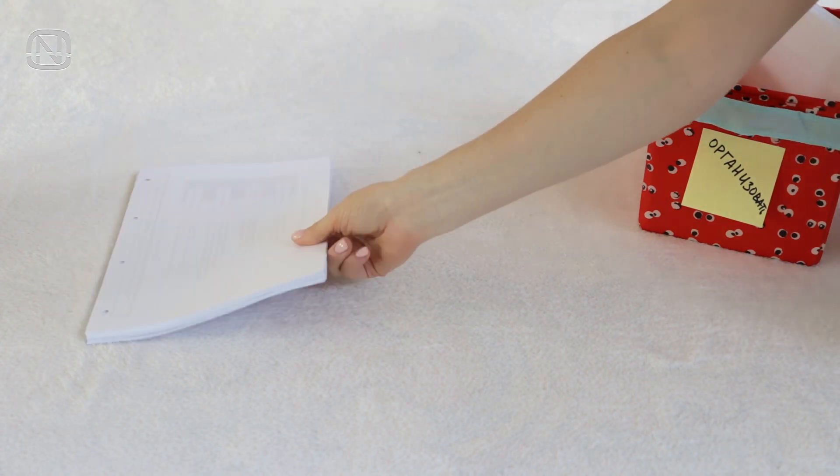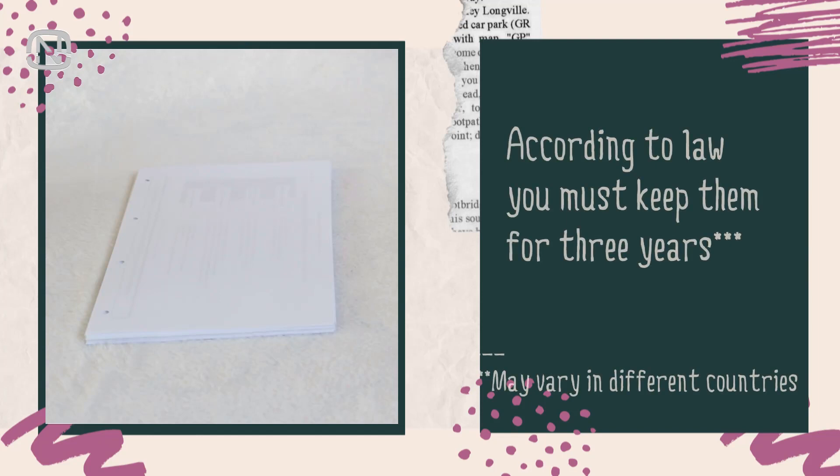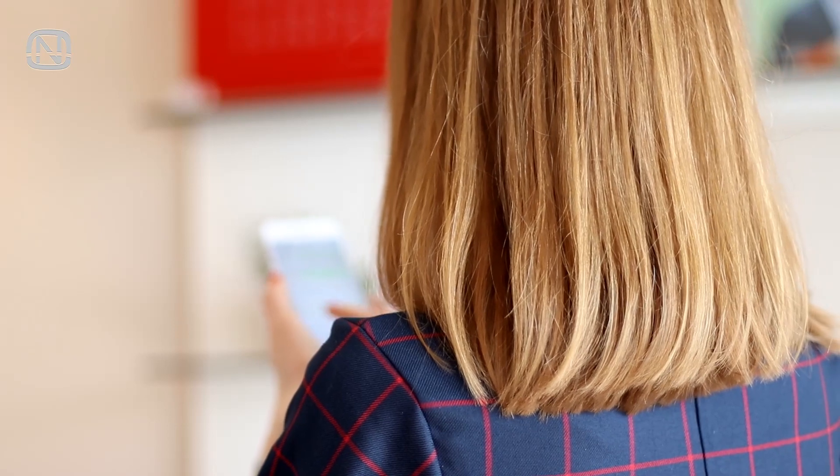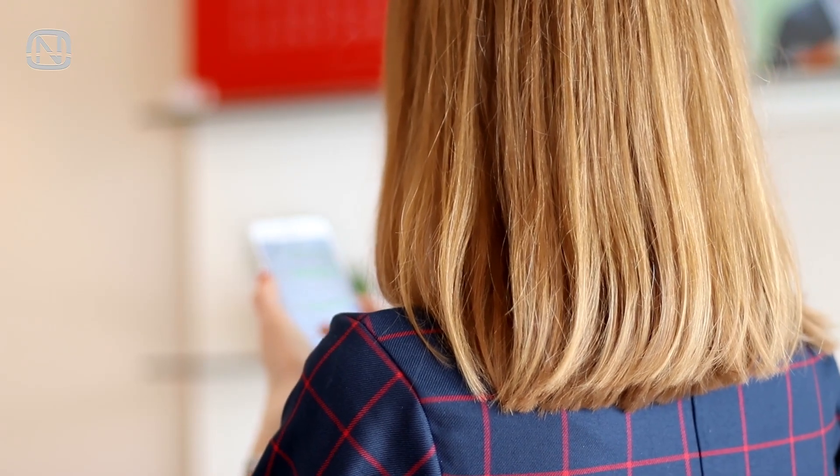One pile is for proof of payments. Usually, according to law, you must keep them for three years, but in order to avoid problems with various companies, order payment reconciliations for them before getting rid of proof — or pay everything online and keep the digital records.